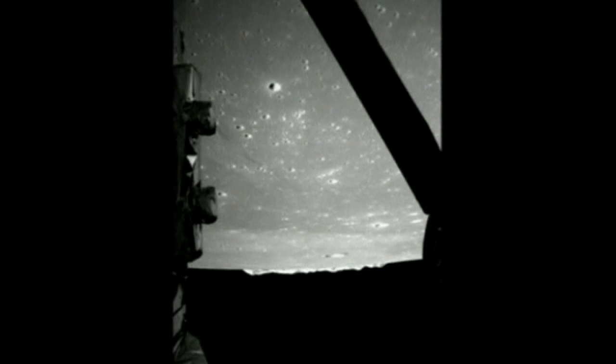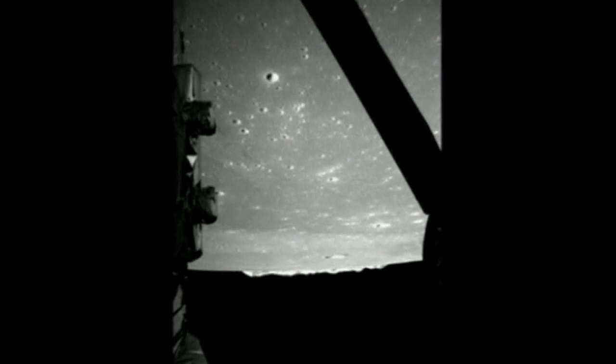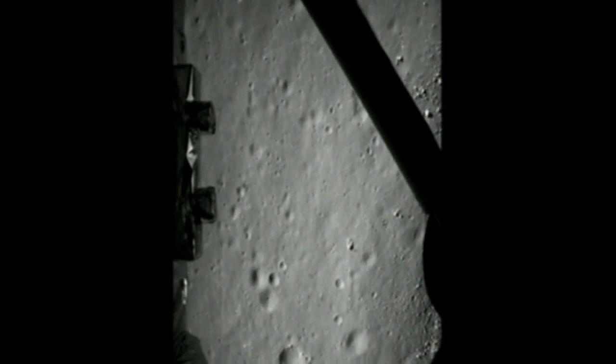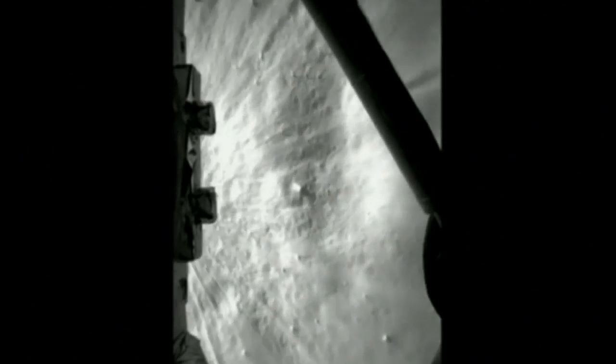China landed their unmanned spacecraft on the moon on December 14th, and according to the State Administration for Science, Technology and Industry for National Defense, it has begun scientific operations on the lunar surface.